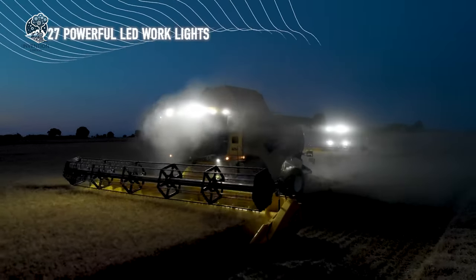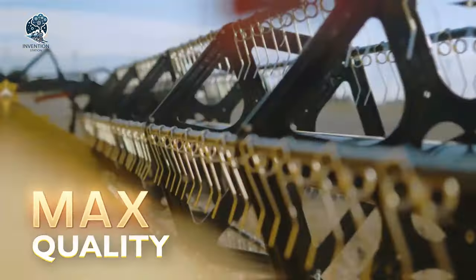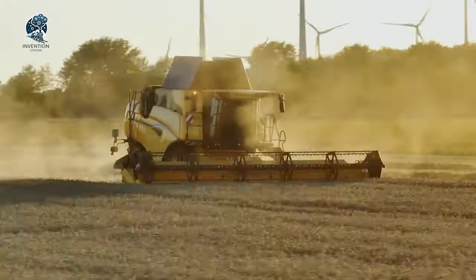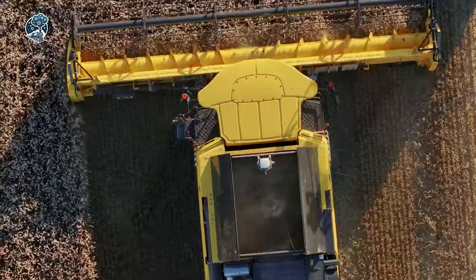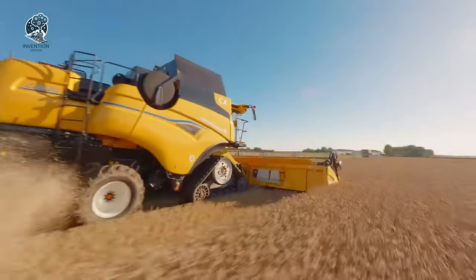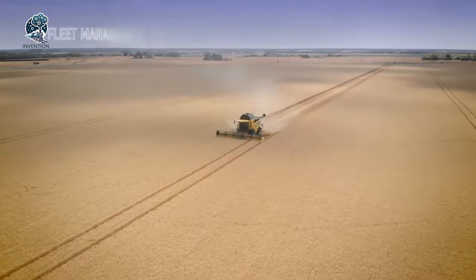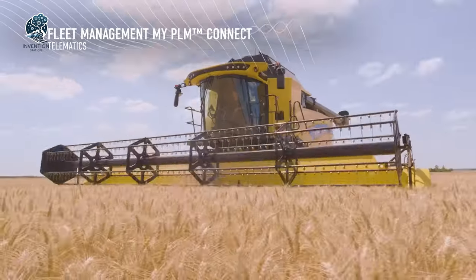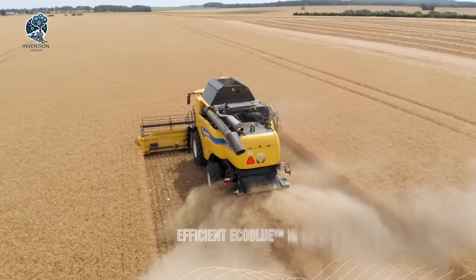With its advanced features, this combination doesn't just navigate slopes — it redefines the game in harvesting efficiency. New Holland's Everest version stands as a testament to innovation, ensuring that challenging topography becomes a playground for productivity. If you seek a combination that conquers slopes with ease, look no further — the New Holland CX Everest is your go-to solution.